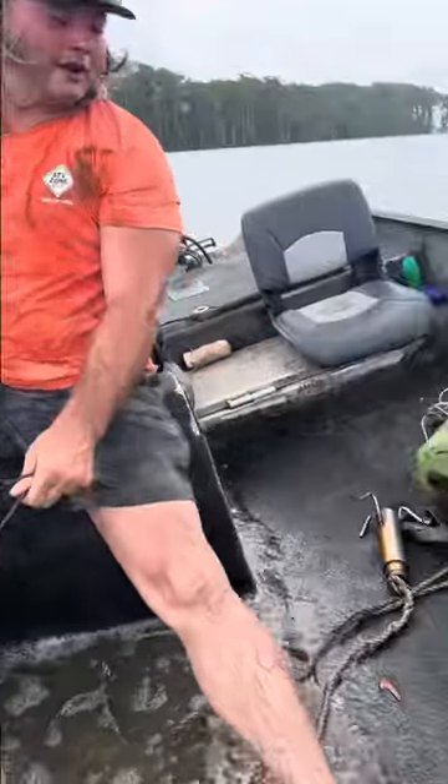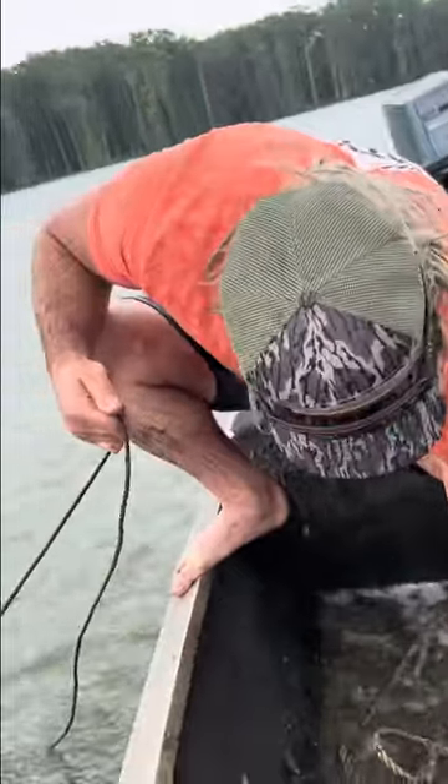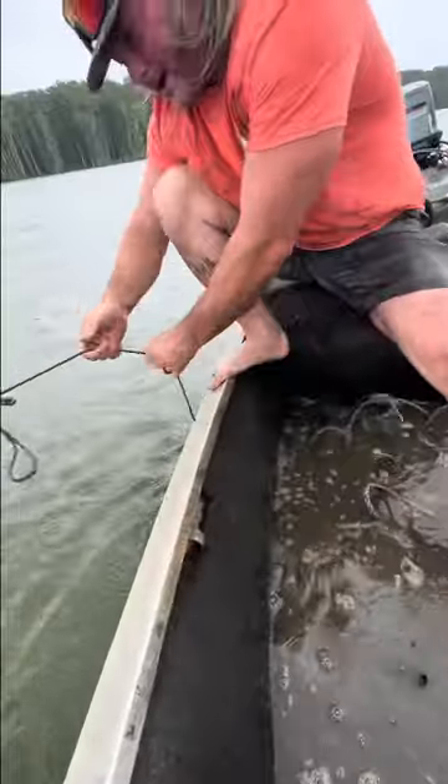We done filled the ice chest or the basket, we just dumping them in the boat. Look at them, I'm talking about some nice slabs. Let's keep running, keep going — it's about to start raining.